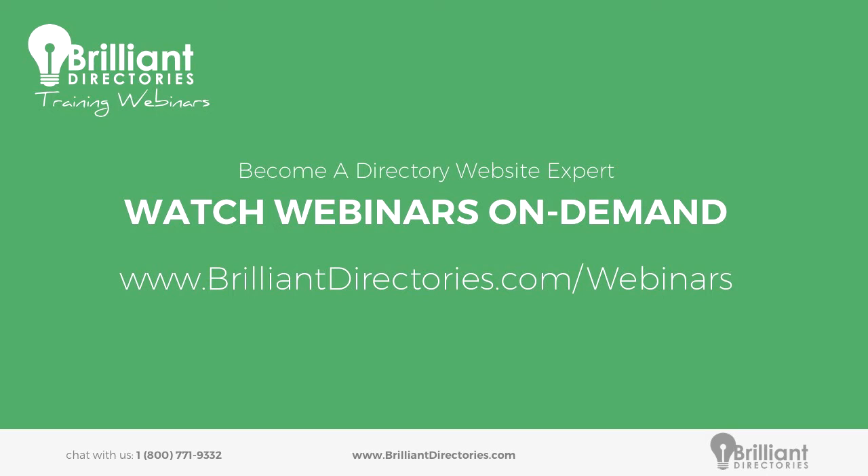Lastly, you can head on over to brilliantdirectories.com/webinars and there will be neatly organized all of our previous webinars that we've done. You can watch them all on demand. You can download the takeaway items that accompany all of those webinars, such as worksheets and downloadable PDFs, and a lot of great information in those as well.